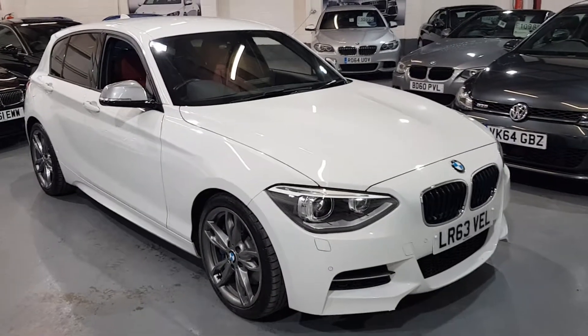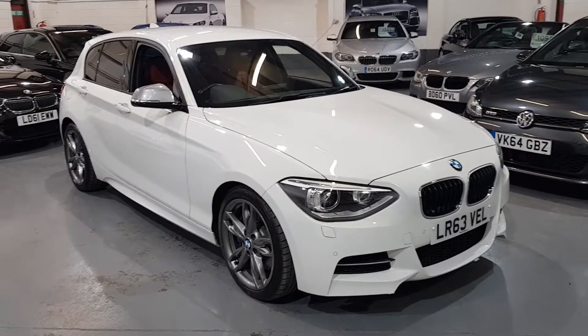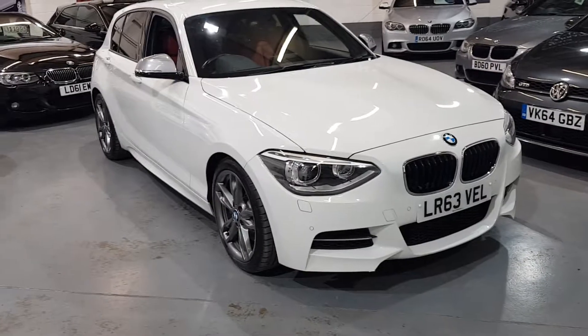Hello, it's Ellie here from JH Motors. I just wanted to do a quick walk around for you of the BMW M Sport 135i, 5 door, 3 litre on a 63 plate.